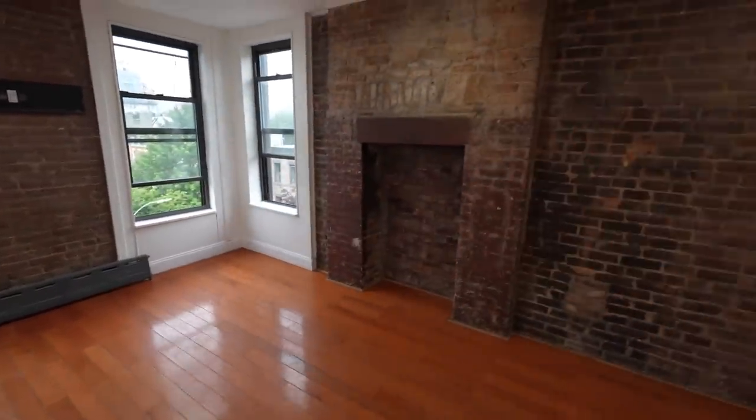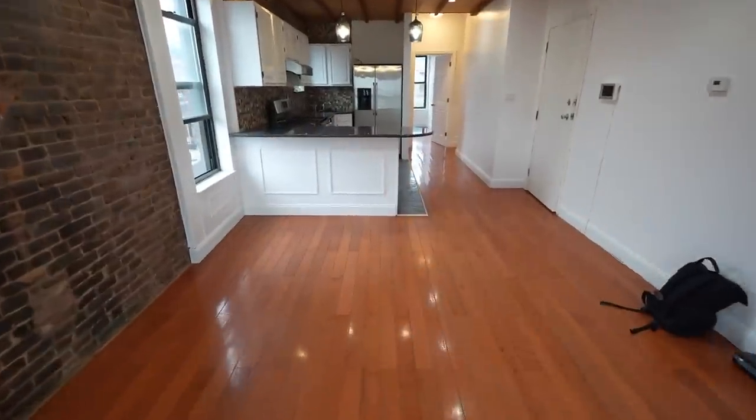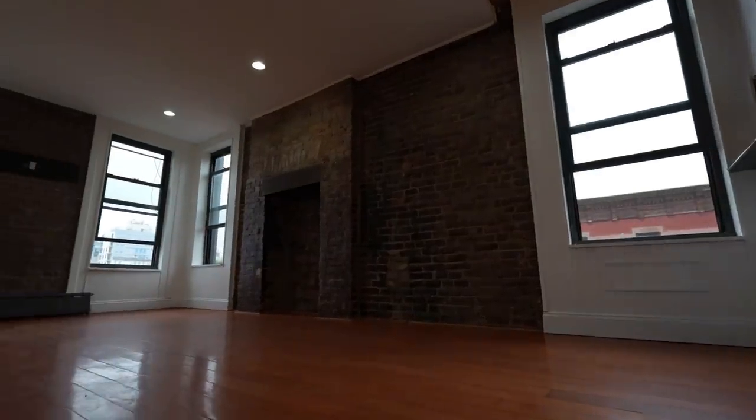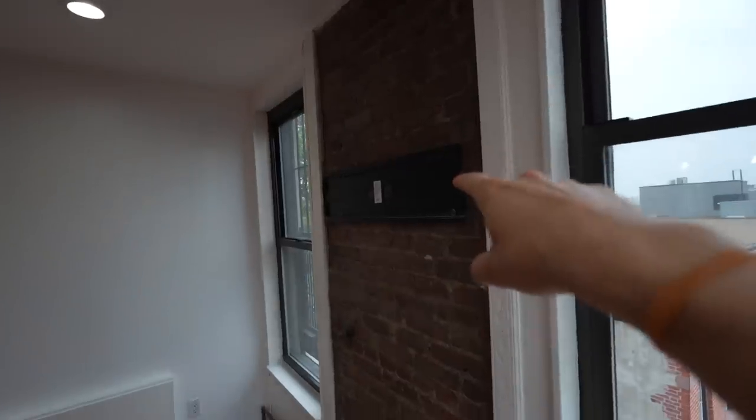To set this up, you could put your entertainment center against this wall and seating over here since the fireplace doesn't work, or have the entertainment here and a kitchen table in this area. Either way, having a spot to sit and eat at an actual table and a place to watch movies — that's a definite win. There's also a TV mount here, so the last people had a couch facing this direction. Nice dimmer switch feature too.